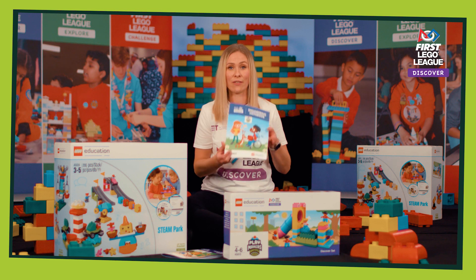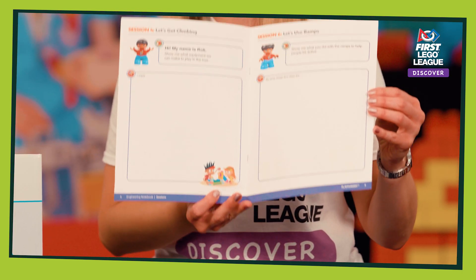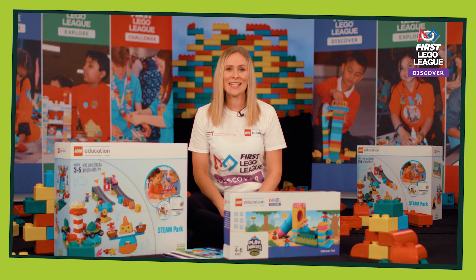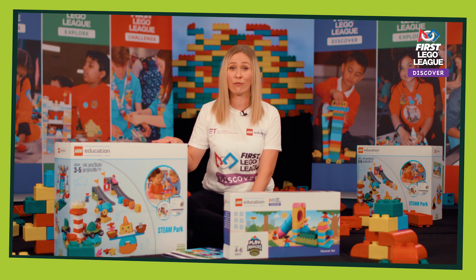Every child will have an engineering notebook. This is where children can plan their designs — that might be in notes, drawings or pictures — and they relate to every other session. You'll also need to get some steamparks; we recommend one between two groups of four. These bricks will be used by children during their independent build times.